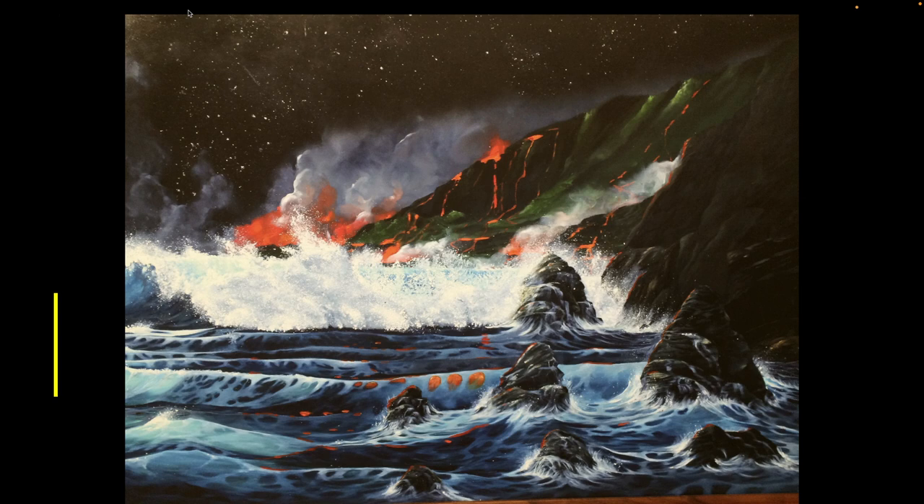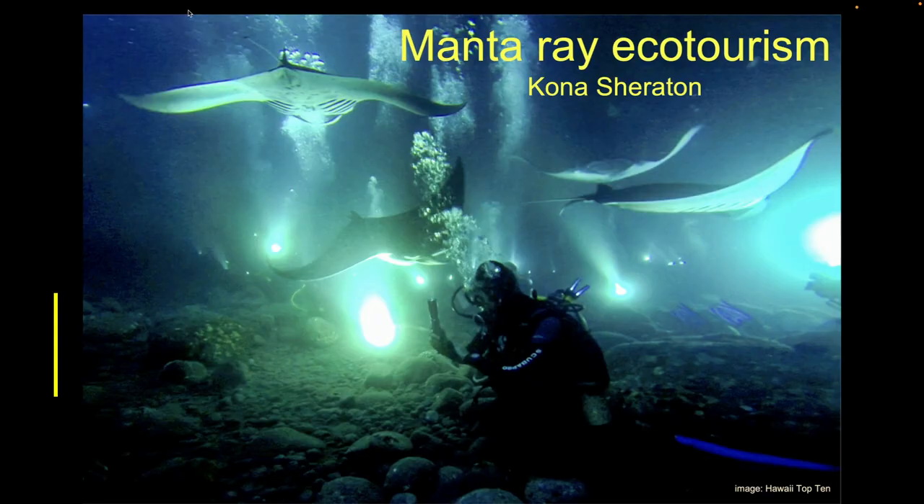For our exercise today, I want to talk about one of the best places in the world to see these, which is on the Big Island of Hawaii. People figured out that these guys are swimming around eating on phytoplankton. Generally speaking, during the daytime, phytoplankton that can control where they are in the water column will tend to go deep — they don't want to be in the light where fish can see and eat them.